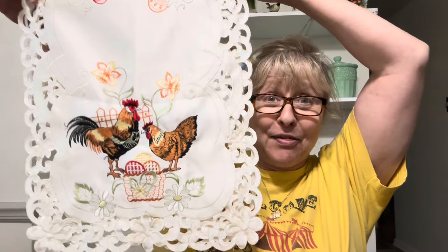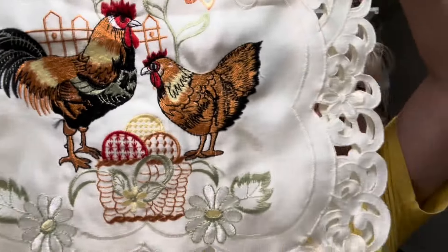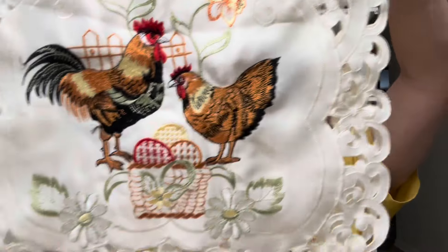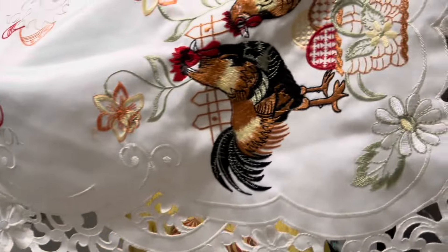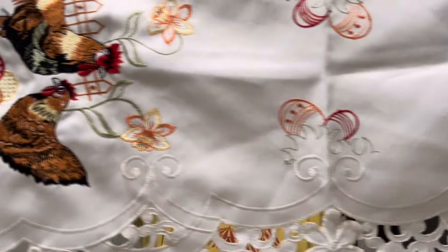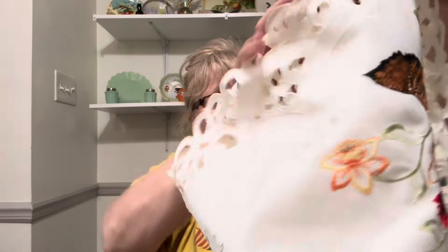I also got this amazing runner. Look at this runner, guys — I love it. Of course it's folded in half because I wanted you to see the chicken and the rooster. But it's embroidered and I love the edging. No stains on it at all. I really, really like that.